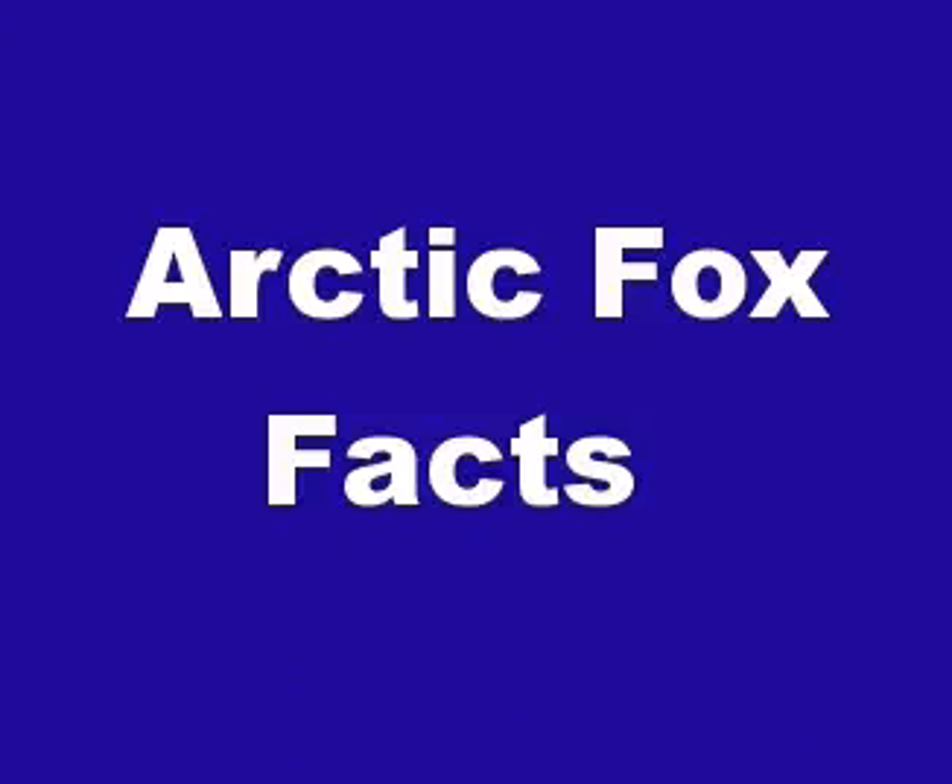Hi everybody! In this video we will talk about Arctic Fox facts. The Arctic Fox, which is also known as the White Fox, Polar Fox or Snow Fox, is a small fox native to the Arctic regions of the Northern Hemisphere and common throughout the Arctic tundra biome.